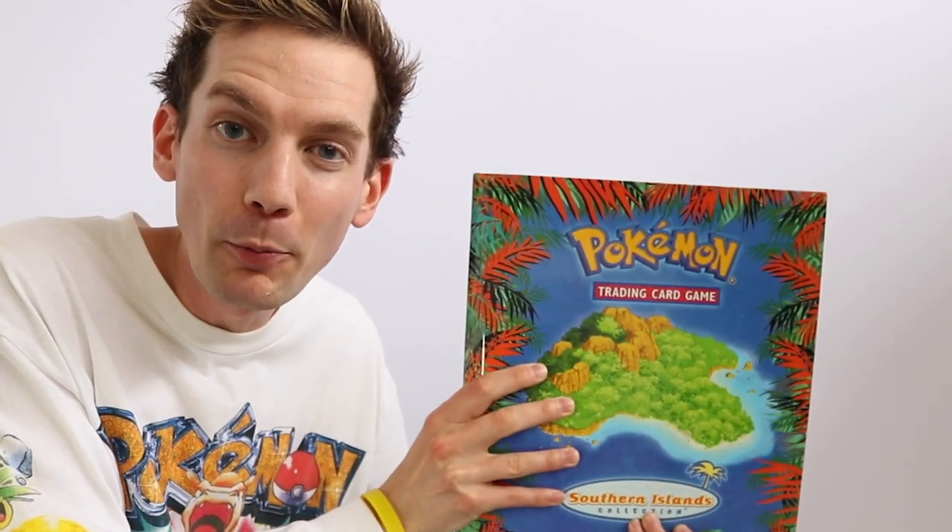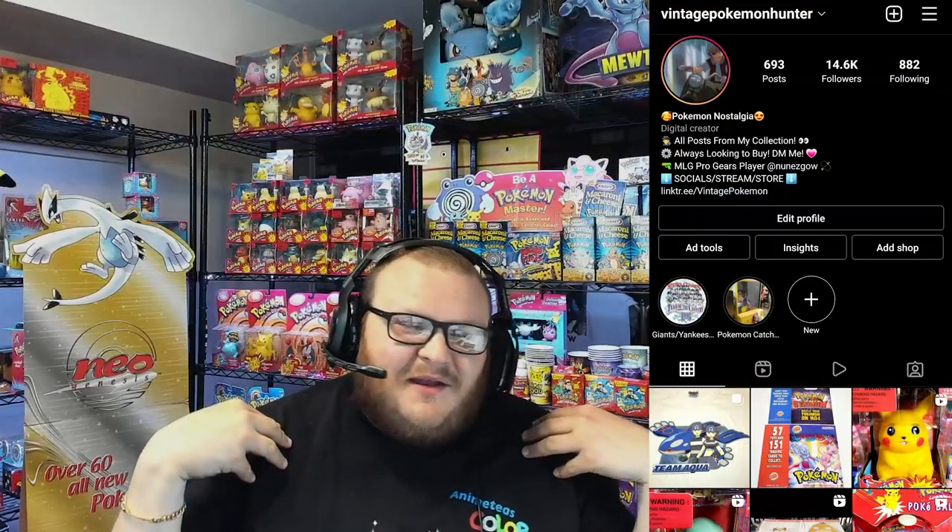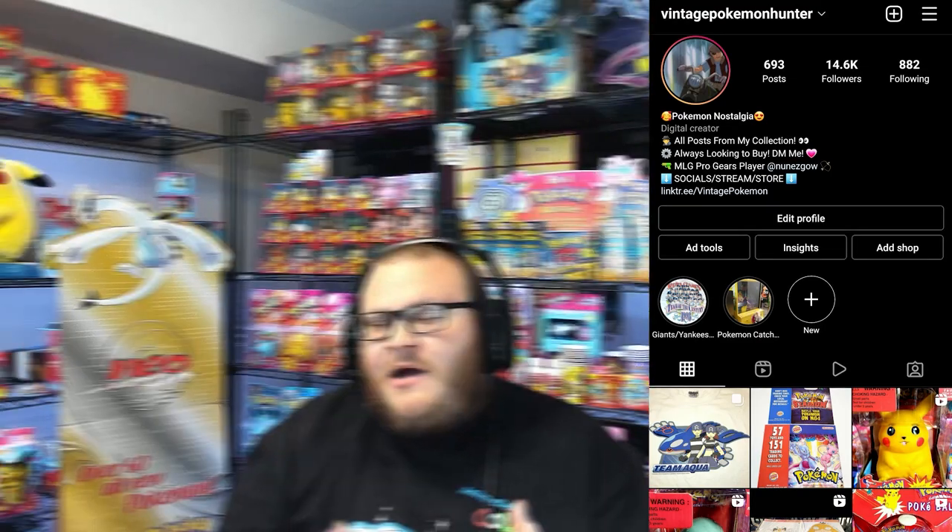What do you think of the binder? This is the most fun and nostalgic experience finding old Pokemon items like this. And it was all perfect timing because I got a message from Vintage Pokemon Hunter, who sent me a video introducing himself and saying he was sending a mystery box full of rare, unique Pokemon items — and he really appreciates everything I've done for the Pokemon community.